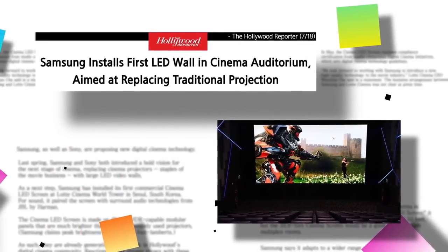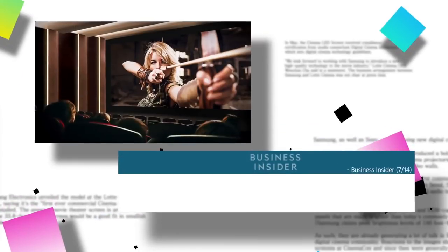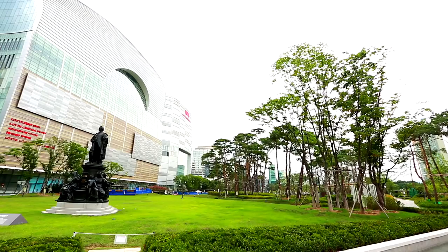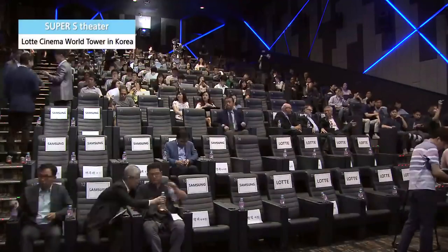Officials and media companies related to the movie industry around the world evaluated Cinema LED as an innovative product that will change the landscape of the movie industry. Four months later, on July 13th, finally the world's first cinema LED theater auditorium was born.